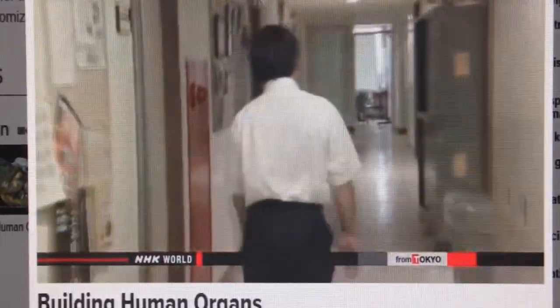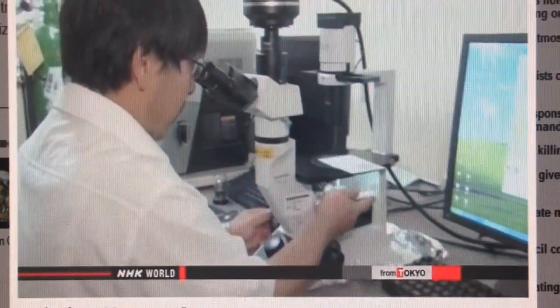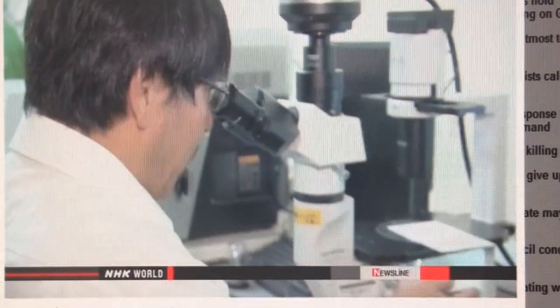15 years ago, he decided to devote himself to creating a bio-artificial heart for use in transplant operations. His idea was to use a child's own cells to produce an organ that their body won't reject, and that can grow along with them.